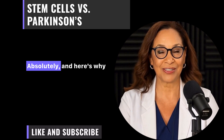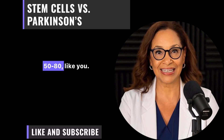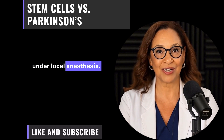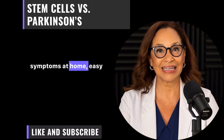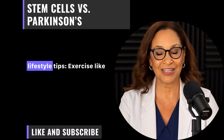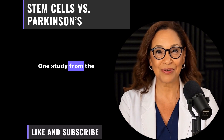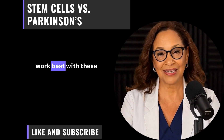You might ask: is this safe for seniors? Absolutely. Trials focus on folks aged 50 to 80. They screen for comorbidities, and procedures are minimally invasive — often a single surgery under local anesthesia. Post-op monitoring includes MRIs and apps to track symptoms at home. Combining with senior-friendly lifestyle tips also helps: exercise like Tai Chi boosts dopamine naturally, and a Mediterranean diet with berries supports brain health. A 2025 study from the Michael J. Fox Foundation notes that stem cells work best with these habits.